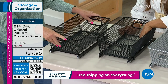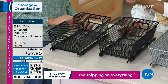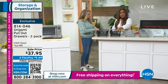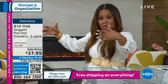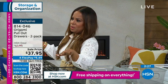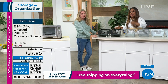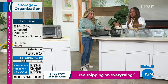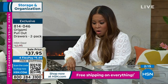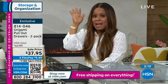Each one holds 33 pounds — so you can put potatoes, oranges, produce in there. Even if you have a small pantry, you can make the best of every inch. This is great for pantry items, especially in summertime when you've got snacks and produce.